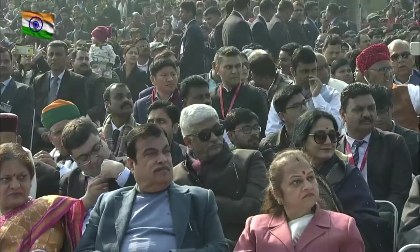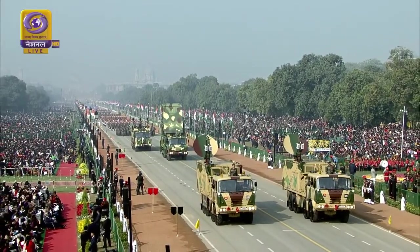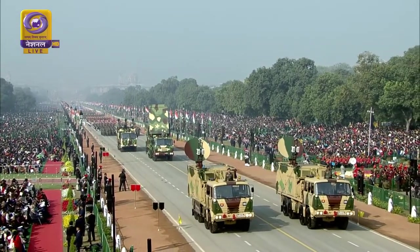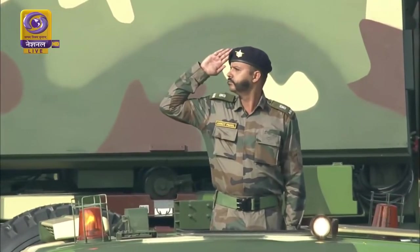The Transportable Satellite Terminal, TST, has just gone by. The TST vehicles of the Corps of Signals are led by Major Sheena Nair of the 21 Signal Group. The motto of the Corps of Signals is 'Tivra Chawkas'.